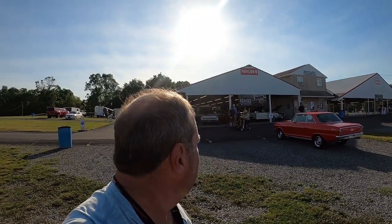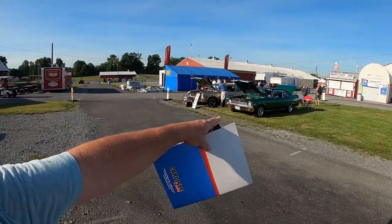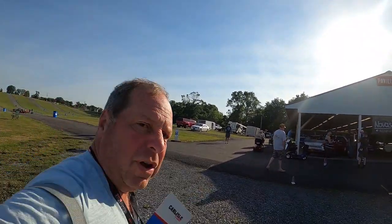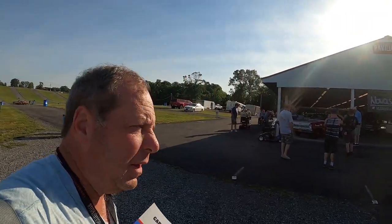We're over here at Pavilion B — it's the Nova display. For those of you guys who like Novas, there are a lot of Novas that are outside, but inside we're going to go and check out some of the featured cars. They've got featured cars in all these display areas, so we're going to go into Pavilion B to the Novas.